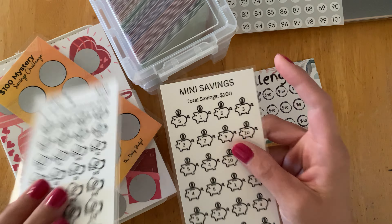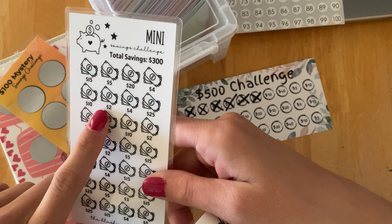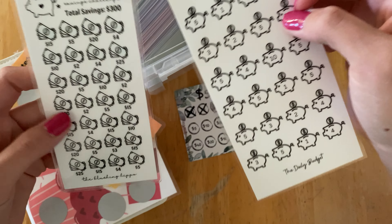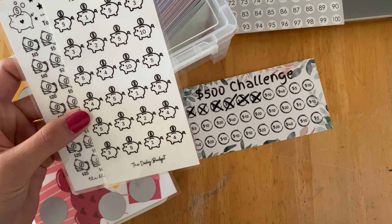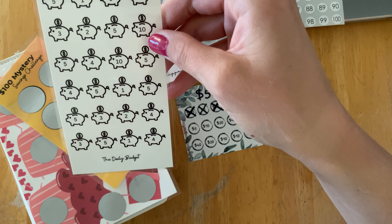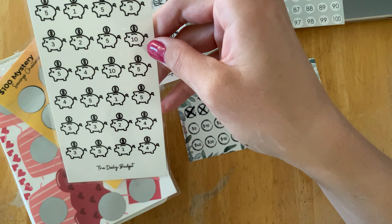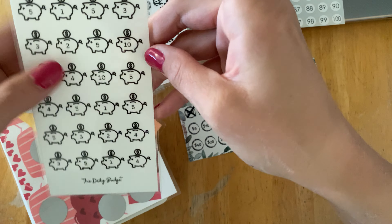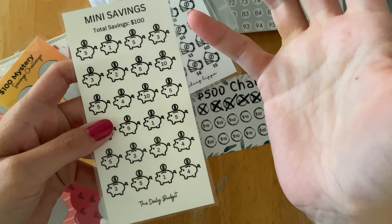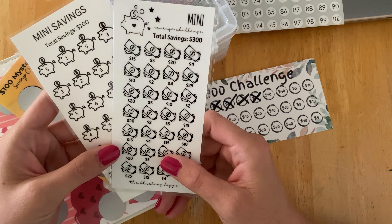Let's start with these mini savings challenges. I have a mini savings challenge for a total of $300. I like this because it has some smaller bills like $2 and $4. I also made a mini savings challenge for $100 a while back that I don't think I ever used. This one had smaller bills too like $1 and $5 — I don't think there's anything over $10 on here. I like this because when I cash stuff sometimes I have like $2 or $3 left over in a category and I can send that money towards a savings challenge like this. So these two are options for me.